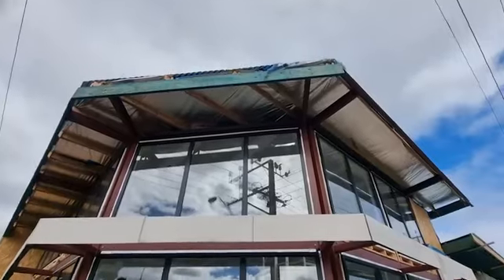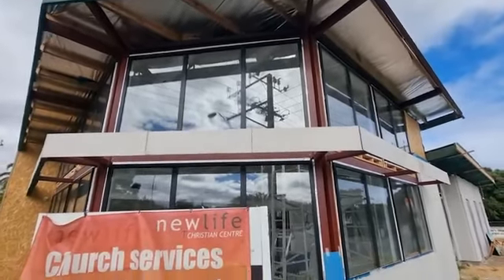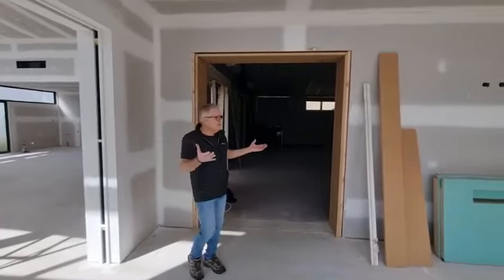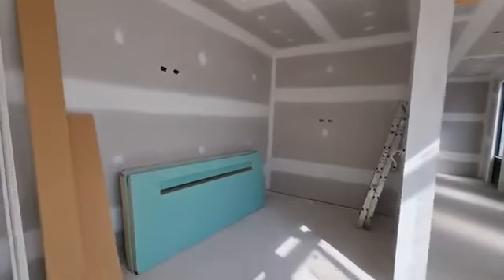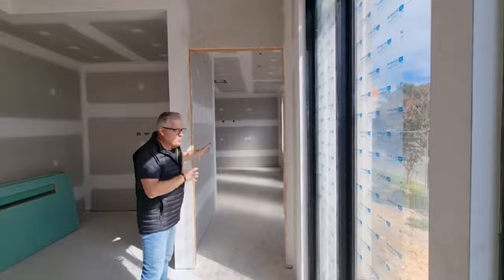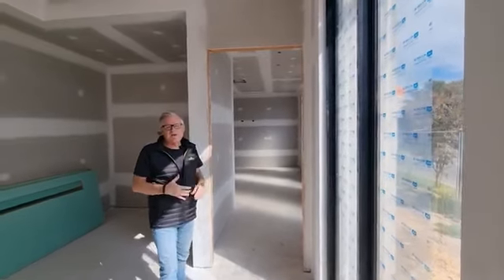G'day, just want to show you around our new project. This is obviously the new entry into the main auditorium, over here where there will be a welcome desk and people can get their information there. And this is a general purpose room, but on Sundays it will be used for...